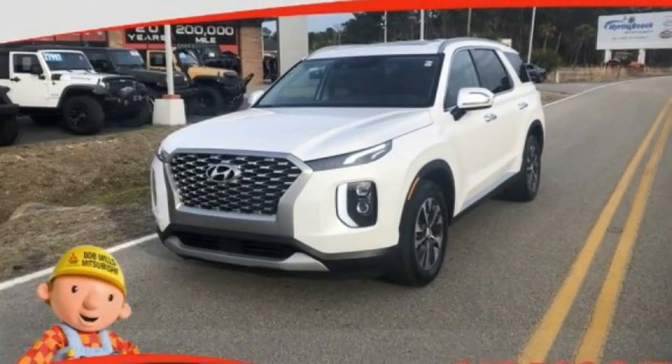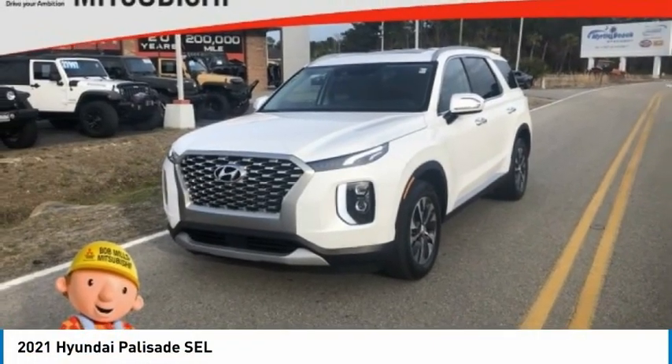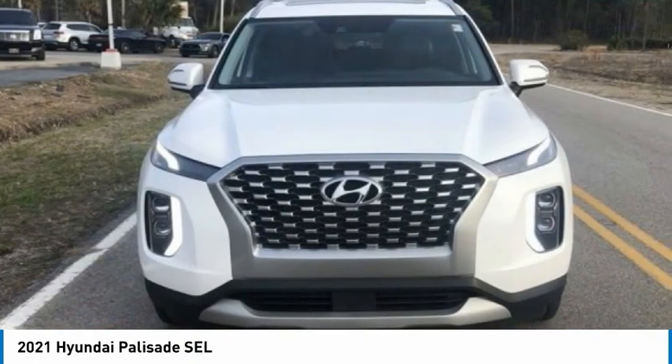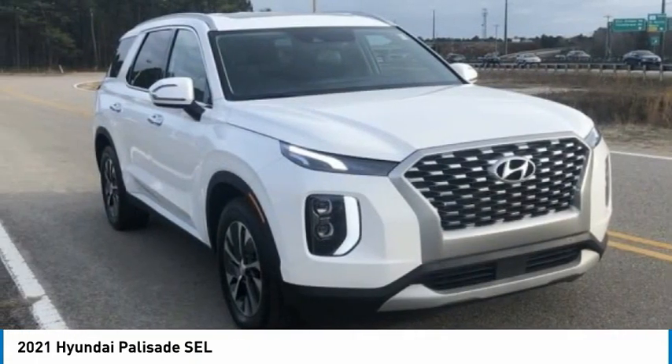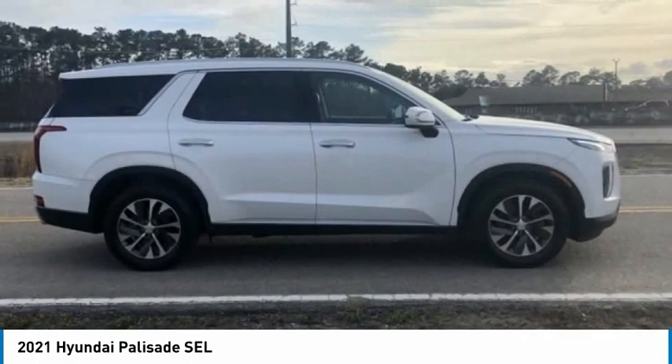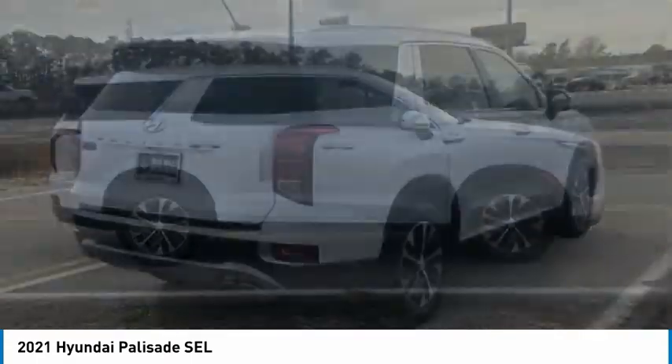Come test drive the 2021 Palisade. The Hyundai Palisade includes loads of interior room, third row seating, and a stylish exterior. Throw in all the additional technology features and your family will be thrilled to ride around in style.